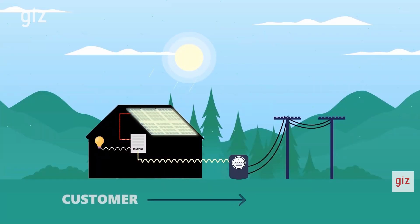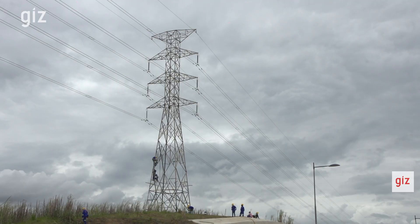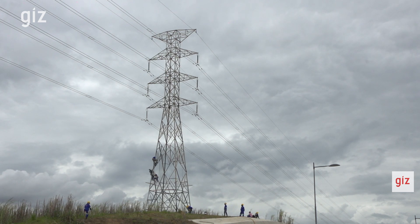A key characteristic of a small scale embedded generation system is that it is able to feed back excess electricity onto the grid. This excess electricity being fed back onto the grid could have implications on how the grid or network actually operates. So it's very important that municipalities conduct grid impact studies when they accept the installation of these SSEG systems.